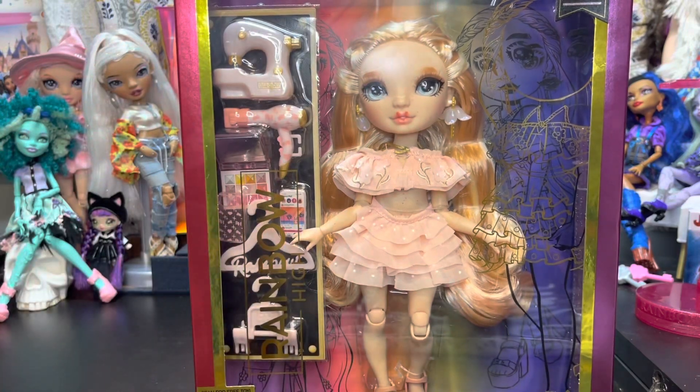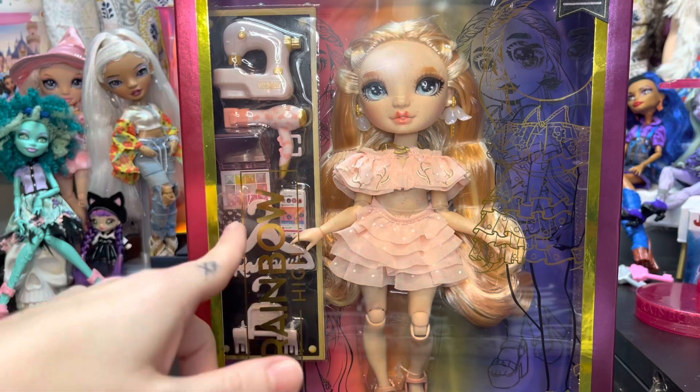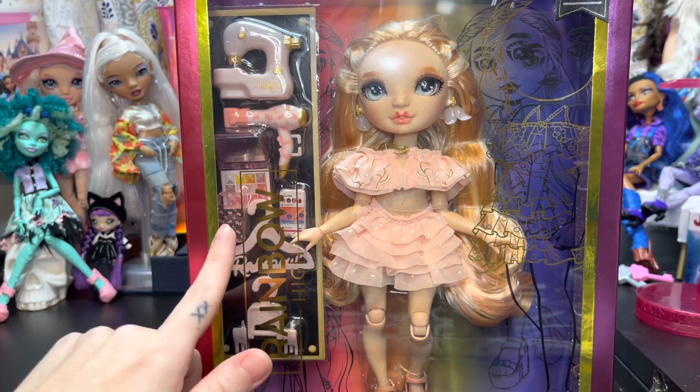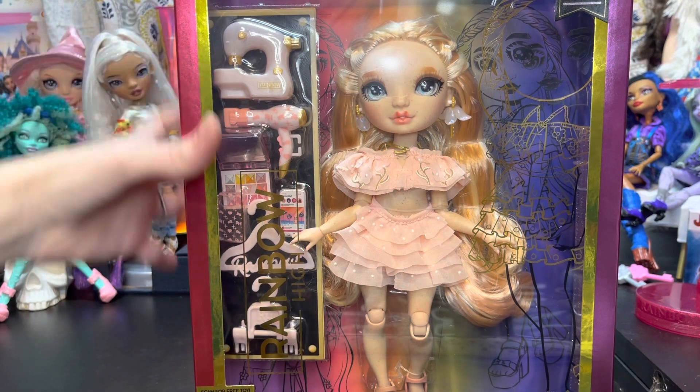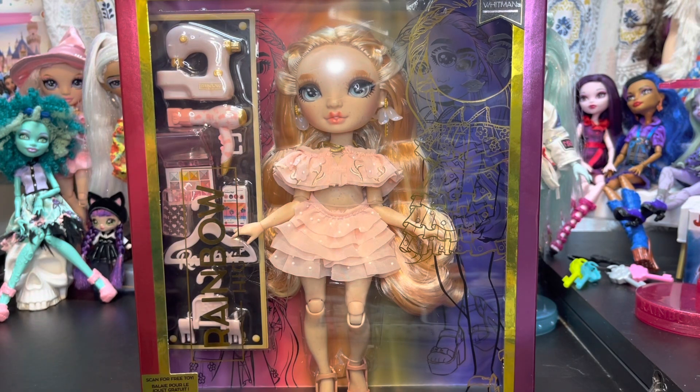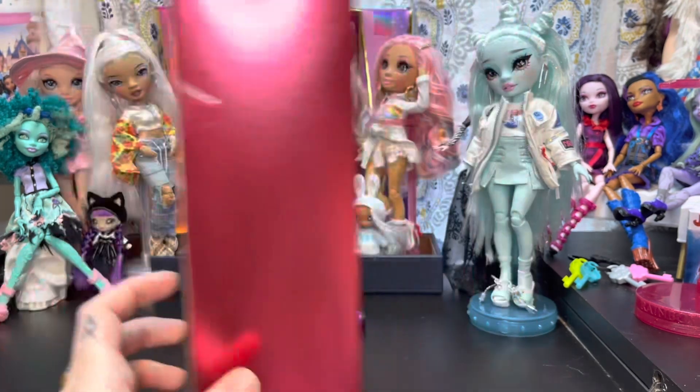In Series 5, we do not have a second outfit — we have accessories instead: a sewing machine, hair dryer, makeup palette, phone, phone case, and two hangers for our invisible second outfit. Down here where it says 'scan for free toy' — I've done that. It takes you to the MGA Rainbow High/Shadow High/LOL OMG website where you enter the toys you buy, what you'd like to see in future lines, how old your kid is, and when their birthday is. They say they'll email you — it's been close to two months and I haven't heard a thing.